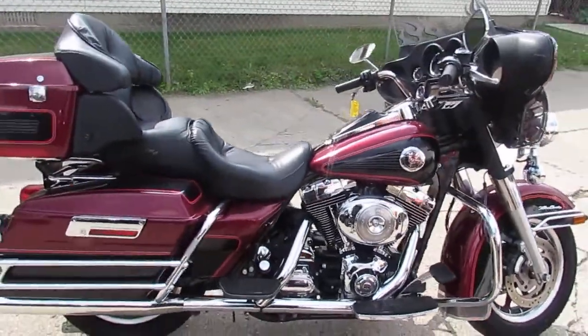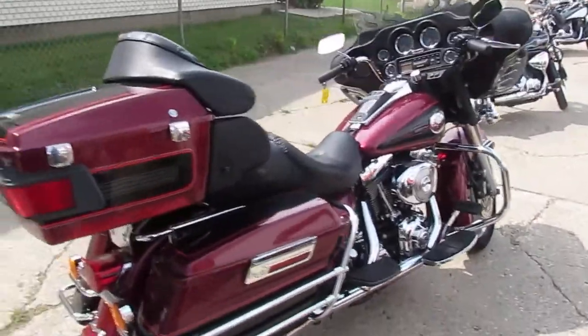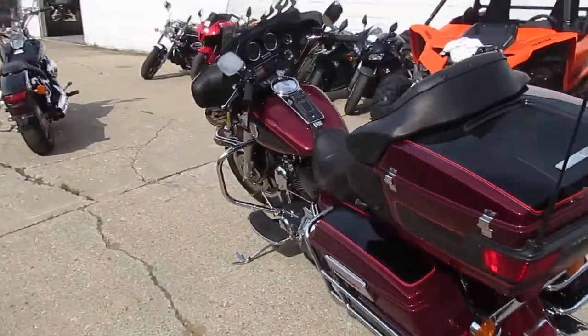Dual Python exhaust will make this Ultra sound as cool as it looks. The bike's been inspected and certified, ready for the open road. This Ultra is a lot of bike for $6,999.